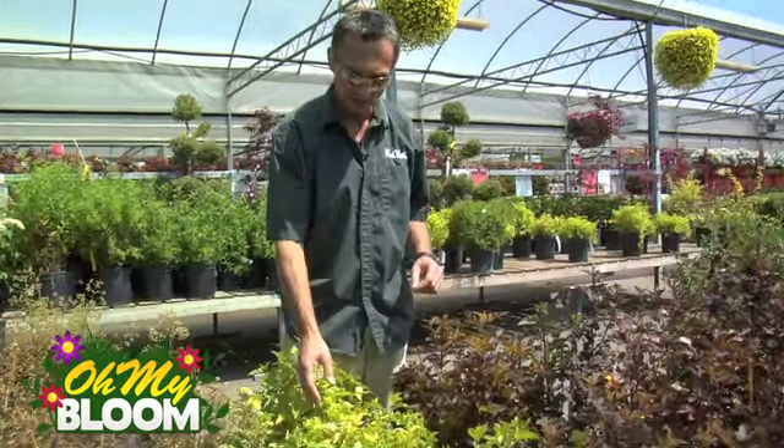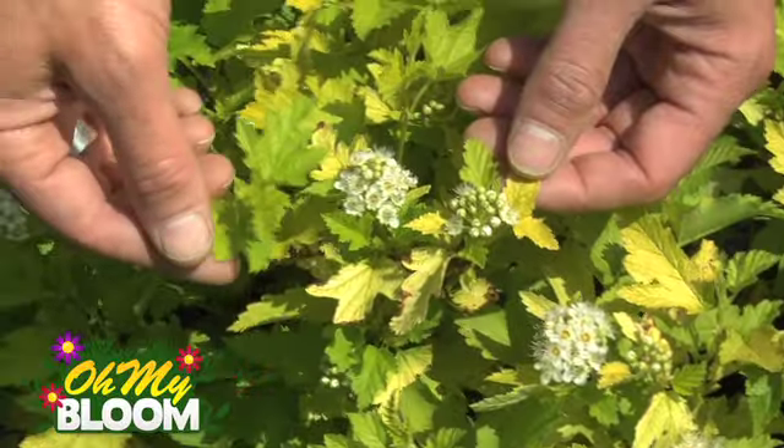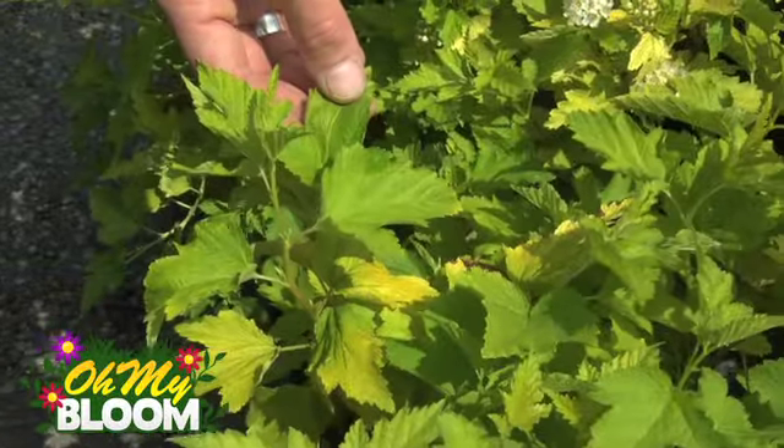What we've got here is nine barks. Now there's a whole range of nine barks available, but I'm going to point out a couple to you. This one here is called Nugget, and it's great because of this beautiful golden new foliage that it creates, and then it fades out to a more lime green tone.